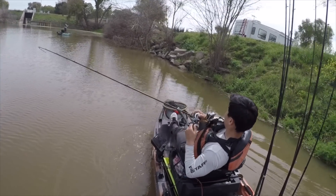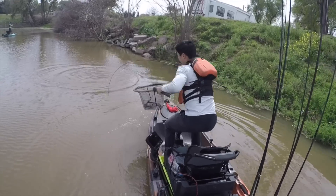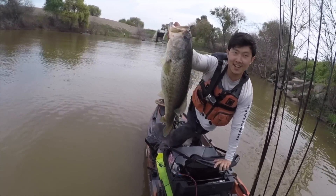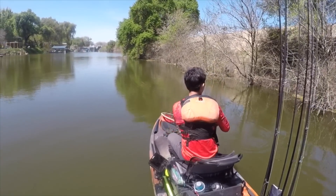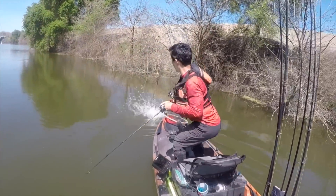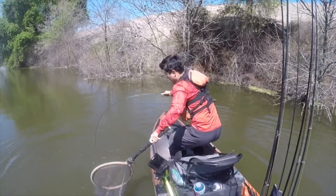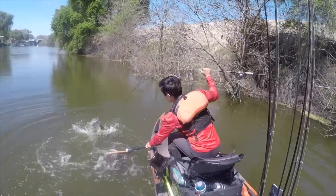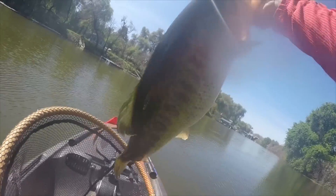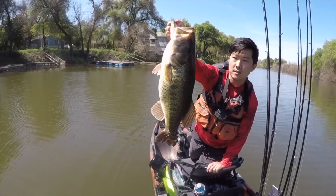Chatterbait catch on camera — absolutely massive fish. There's a tank, finally caught a big fish. That makes up for things. I'm shaking like crazy — that's a giant. Let's let her go.